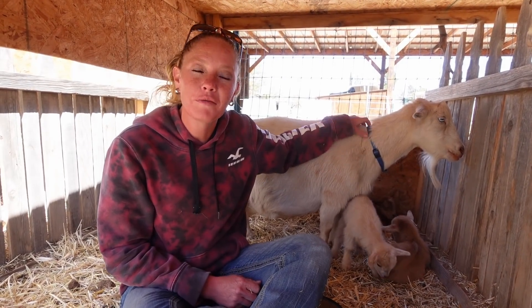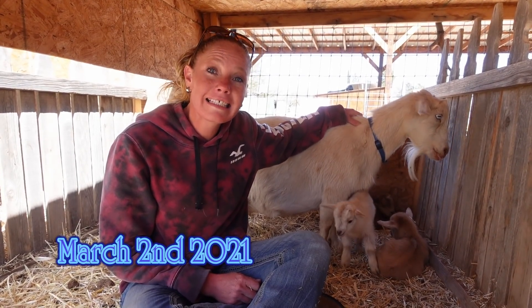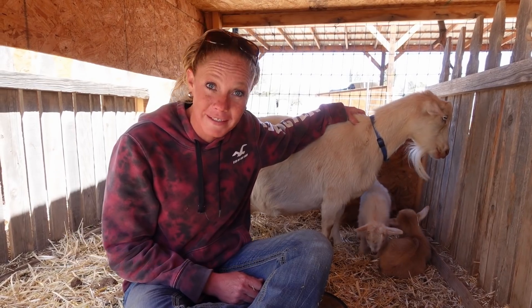Hello goat lovers, Crystal here with Blue Cactus Dairy Goats. Last night Elsa had three babies.